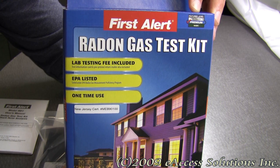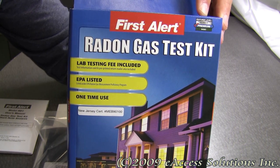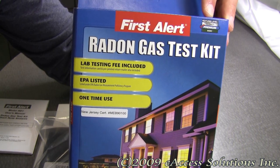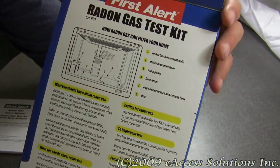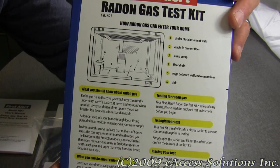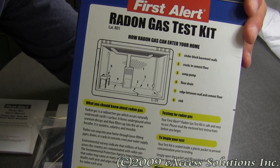This radon test kit allows you to test the radon gas level in your home. Radon gas is a radioactive gas which occurs naturally underneath Earth's surface. Radon can seep into your home through loose-fitting pipes, drains, cracks in the concrete, and even your water supply. This kit can provide you with fast and accurate information on the hazard level of radon in your home and help you find out what you can do about it.